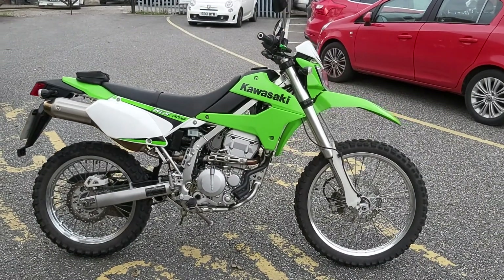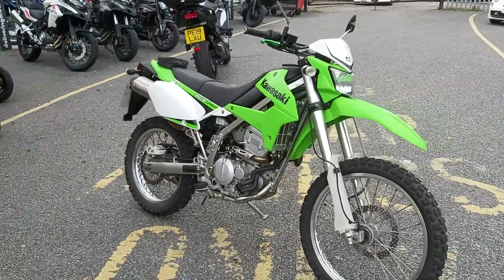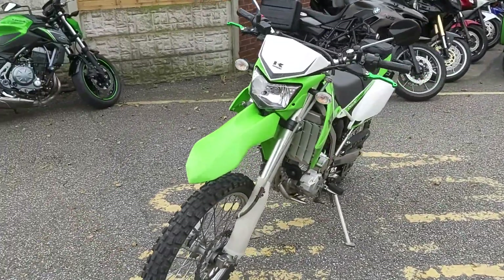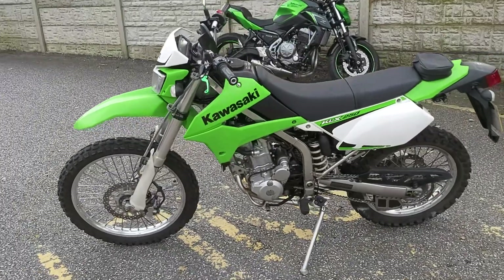Available now at MCO Bikes, we have this 2009-registered Kawasaki KLX250. It's in exceptional condition considering it's 10 years old. It's only covered 8,511 miles, showing six owners on the logbook.